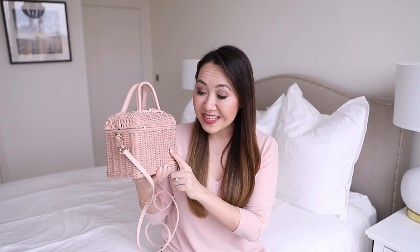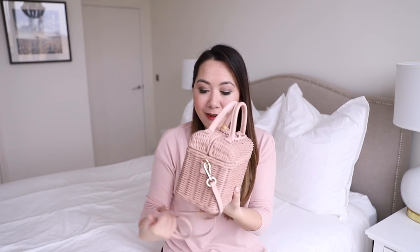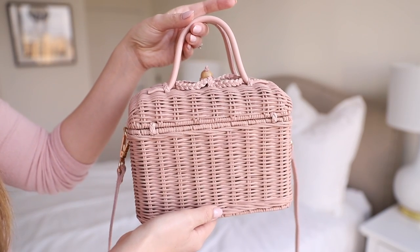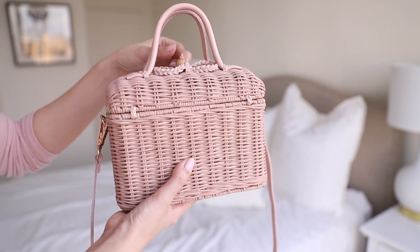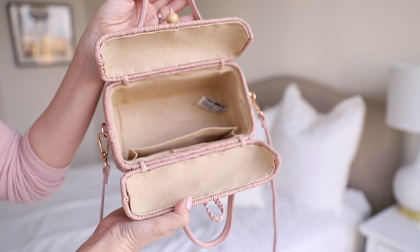I have another bag from Ula Johnson which I love as well. They do this in the traditional basket colourway — kind of a sandy beige — but I of course went for the pink one. It goes with everything because of how pale it is. You can carry it by the little top handles or with the longer detachable strap, and it opens up at the top with a little fastening — like a proper little picnic basket. It's super cute, very lightweight, and has a lining with a little pocket and the Ula Johnson label.